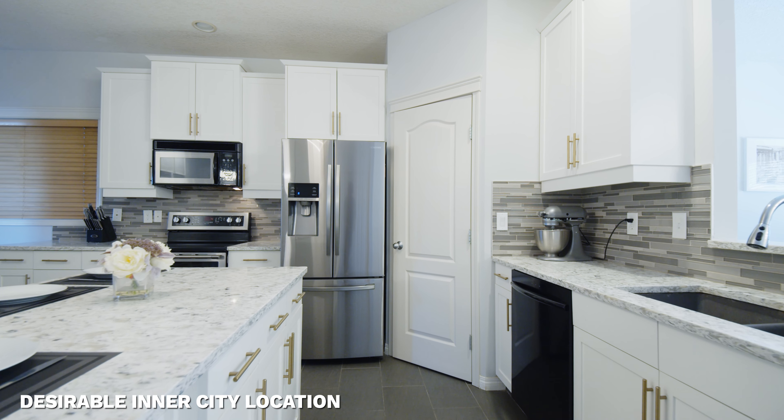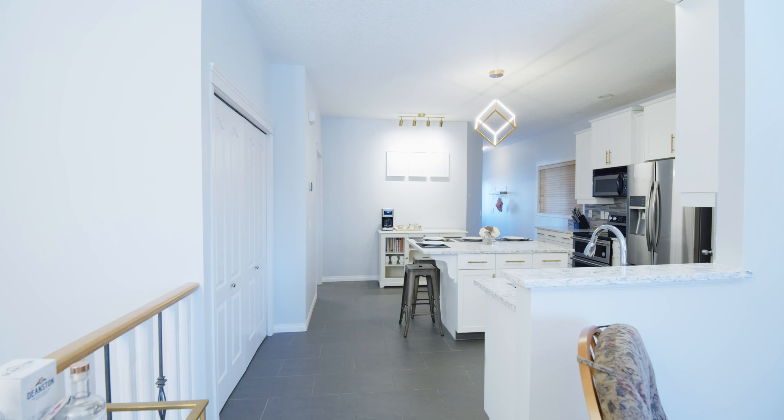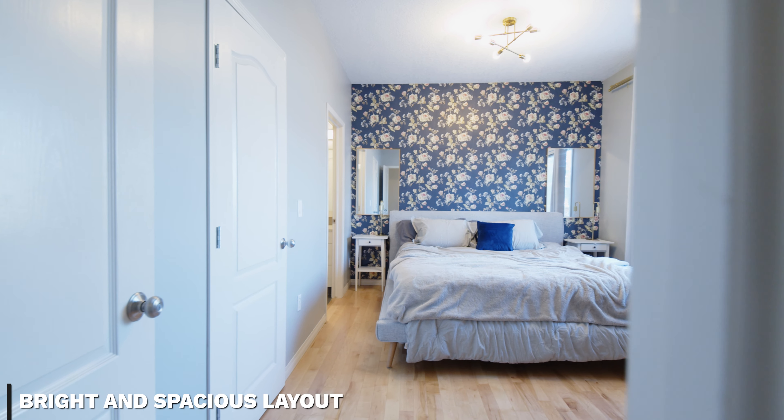On the main floor, we've got a wide-open kitchen and living room combination. There's a huge picture window letting in just a pile of that western light. The main floor also features the primary bedroom with a cheater ensuite, and big windows at the back looking out at the backyard.